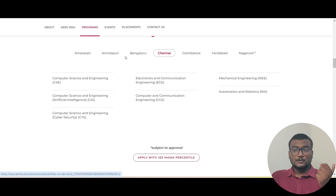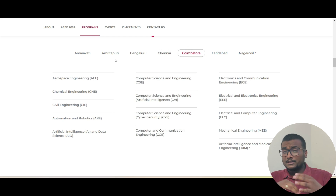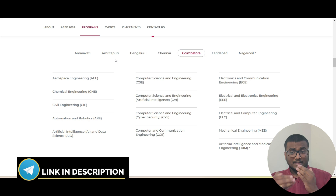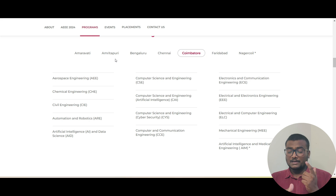Before we go into more detail, I just want to show you — they have a total of seven campuses: Amravati, Amrita Puri, Bengaluru, Chennai, Coimbatore, Faridabad, and Nagarkoil. Coimbatore and Amrita Puri are the two oldest branches. If you ask me for preferences, I would say Coimbatore should be at the top, then Bengaluru — being a very vibrant city it will have an edge in placements. Amrita Puri is in Kerala and Chennai is in Tamil Nadu, so those are up to you.